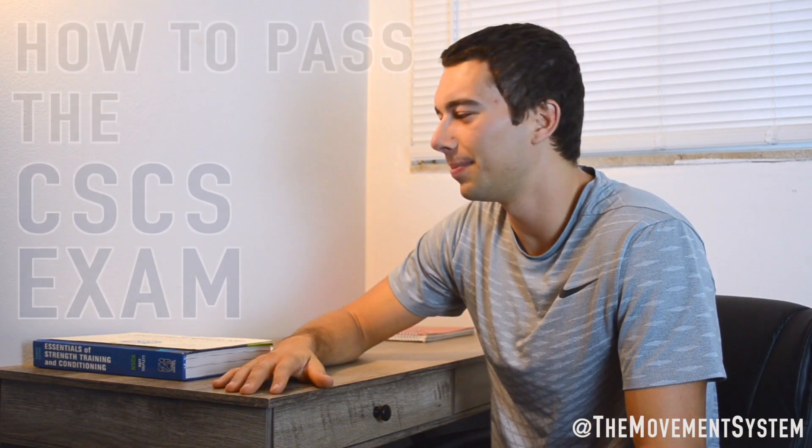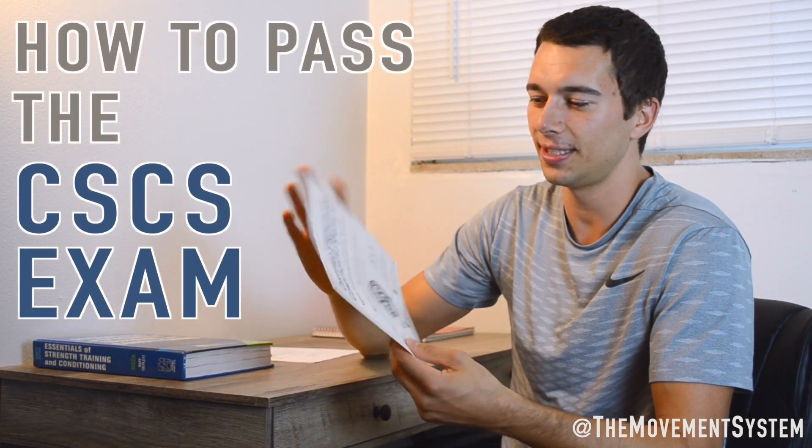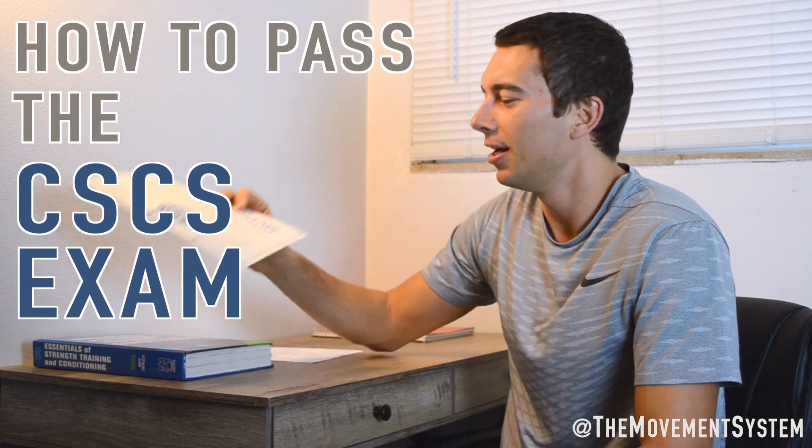Hey, what's up guys? So I'm going to talk to you about how I passed the NSCA CSCS test and got this fancy paper. I'm going to give you some strategies for what I did to study and then five or so things that you can do to study that I think would help you. It is a tough test, but if you put the time into it, study and really learn the concepts, you can definitely pass.